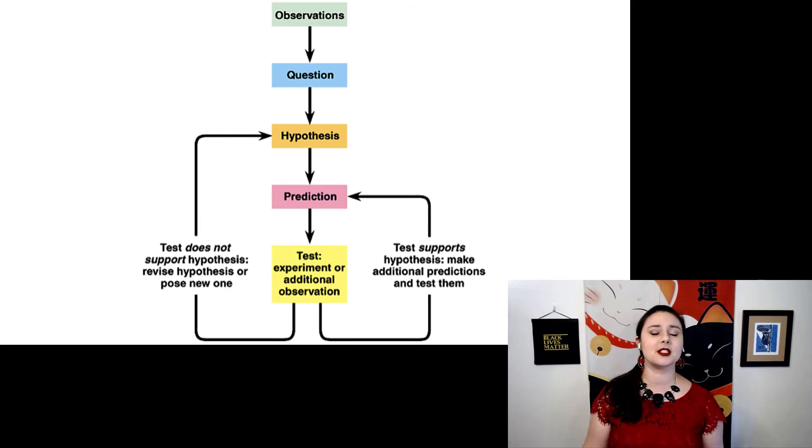You might notice I'm using some specific language — I'm using 'support' or 'does not support.' We try to avoid the words right and wrong when talking about science, because a slightly different experiment might give you slightly different results.